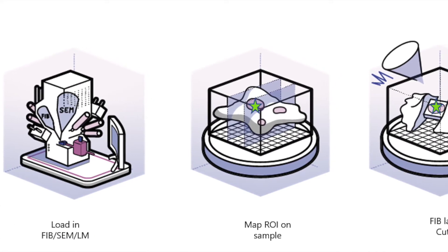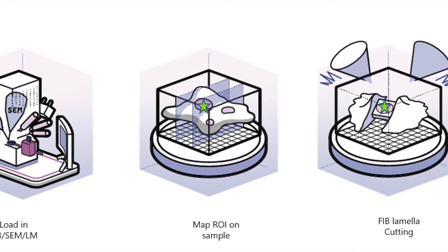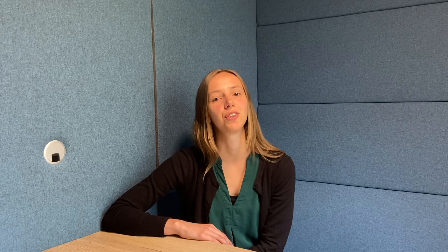Having a fluorescent light microscope inside the FIB-SEM greatly reduces the amount of handling steps required, resulting in less contamination, less damage, and a more efficient cryo-ET workflow. It also makes it easy to verify the sample after the thinning process, thereby improving the quality of samples that end up in the transmission electron microscope.